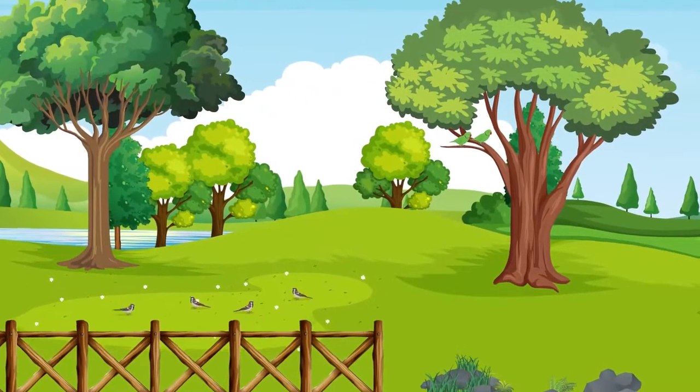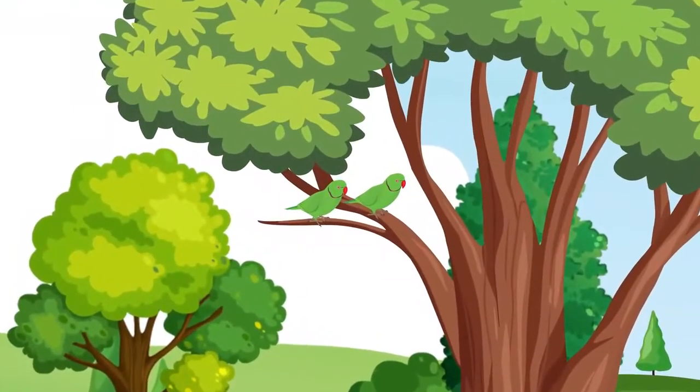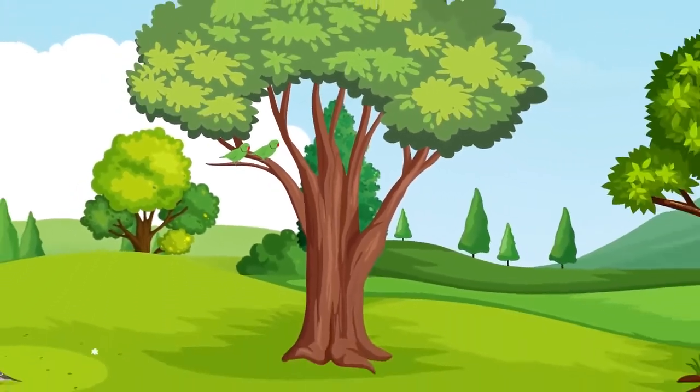Look over there, two parrots are perched on that tree. They are bright green in colour with attractive red beaks. Come, let's look for more birds in the garden.